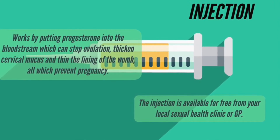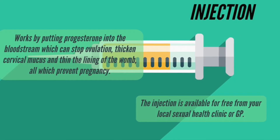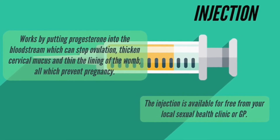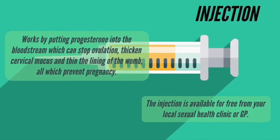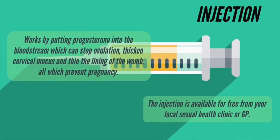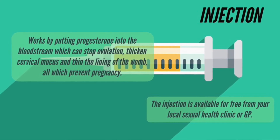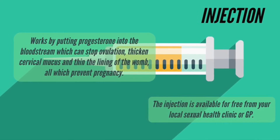Pregnancy only happens when a sperm reaches an egg and fertilises it. The injection works in three ways to interrupt this process: it stops ovulation, it thickens the mucus around the cervix which makes it harder for sperm to get through, and it makes the lining of the womb thinner so that the fertilised egg cannot implant.